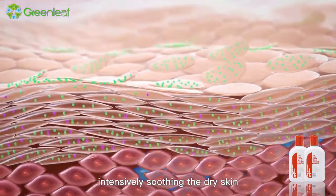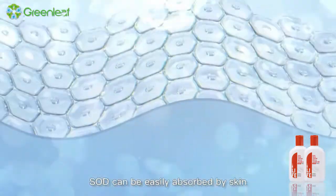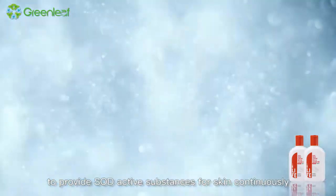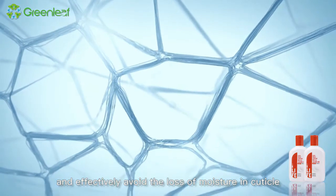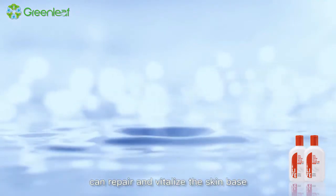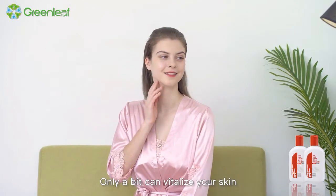It intensively soothes dry skin and guarantees your skin healthy and shining. SOD can be easily absorbed by skin and generates a protective film on skin to provide SOD active substances continuously and effectively avoid the loss of moisture in the cuticle. iLife SOD face cream with outstanding moisturizing effect can repair and vitalize the skin base, primarily and truly moisturizing and caring for skin. SOD — only a bit — can vitalize your skin.